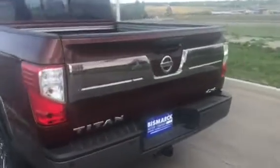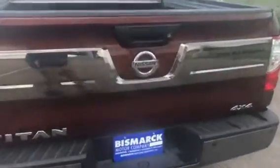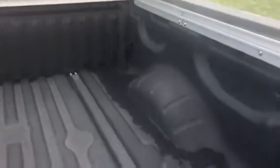It does have rear parking sensors, tow package, Utilitrack channel system in the box along with the factory applied spray-in bed liner. It does have the sliding rear window also.